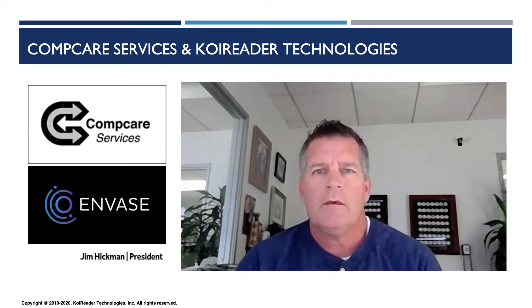Our current innovation in the intermodal trade space is a result of collaboration between three companies, and during this presentation you would hear from all. First and foremost, I would like to welcome Jim Hickman, President and CEO of CompCare Services, to speak about our partnership.